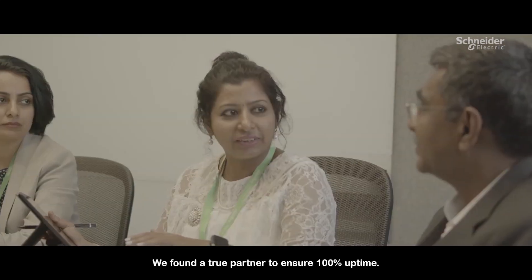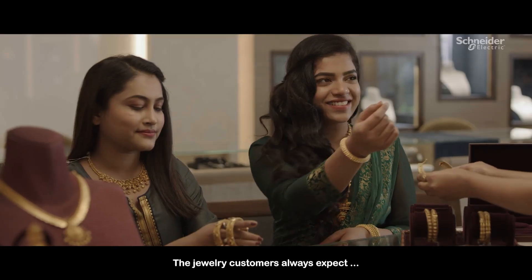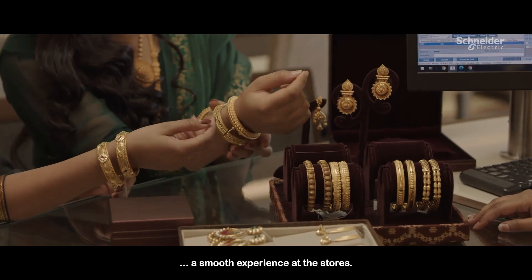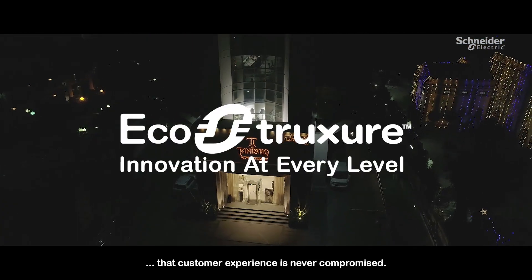We found a true partner to ensure 100% uptime. The jewelry customers always expect a smooth experience at the stores, and we are able to make sure that customer experience is never compromised.